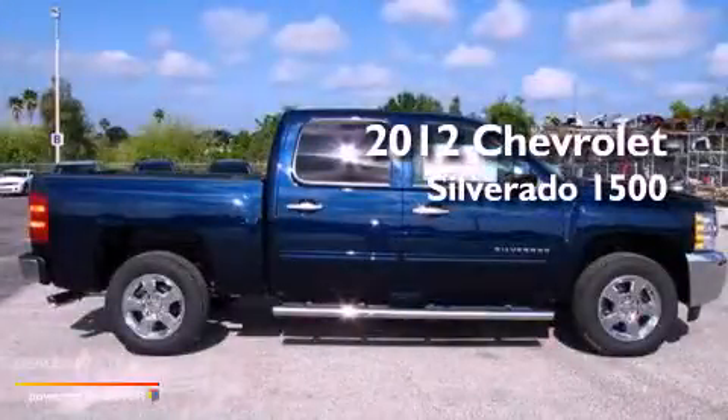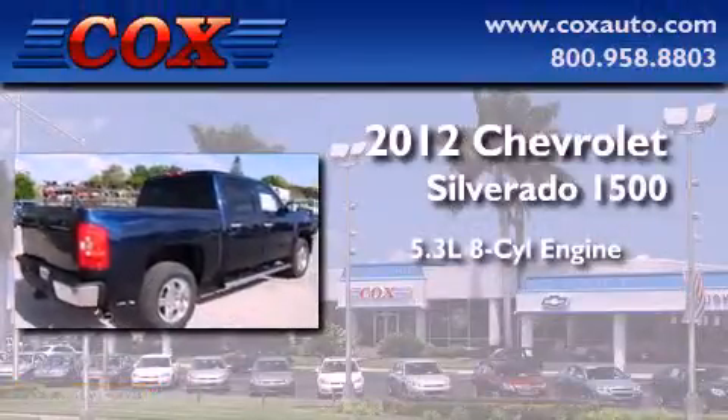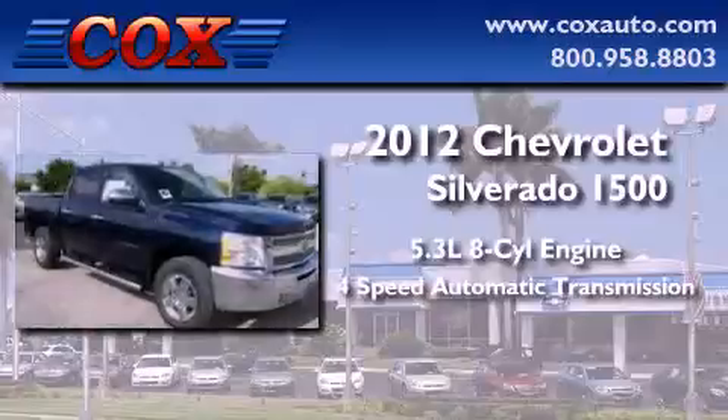This is a brand new 2012 Chevrolet Silverado 1500. It has a 5.3-liter eight-cylinder engine and a four-speed automatic transmission.